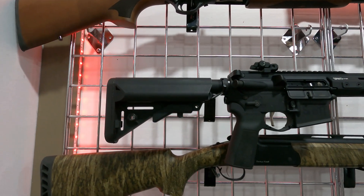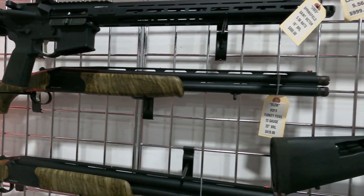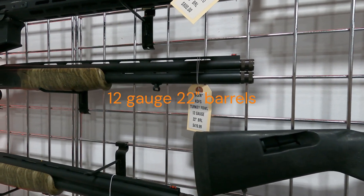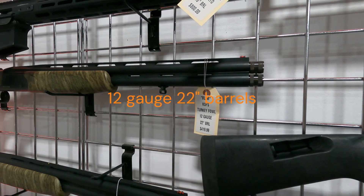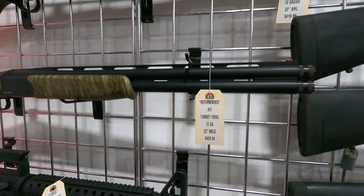This gun is in fantastic shape. We also have a couple of the American Tactical Turkey Fowl 12 gauge, full barrel 22 inch, for $419.99 and $459.99.